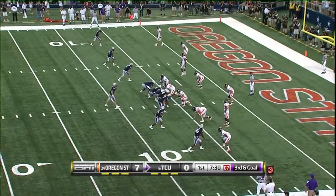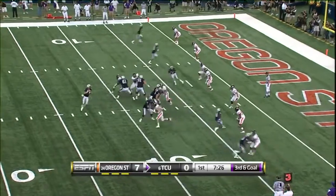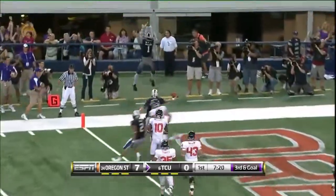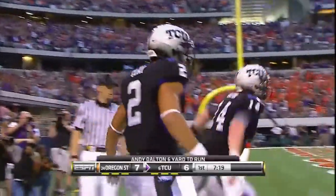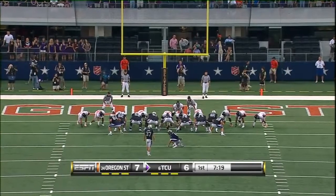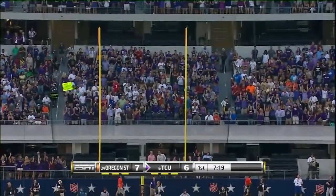On a third and goal, watch the quarterback run here as well. He's going to run — I don't know if it was by design, but he heads to the pylon. Touchdown! Andy Dalton scores and we're at the extra point — 7-7.